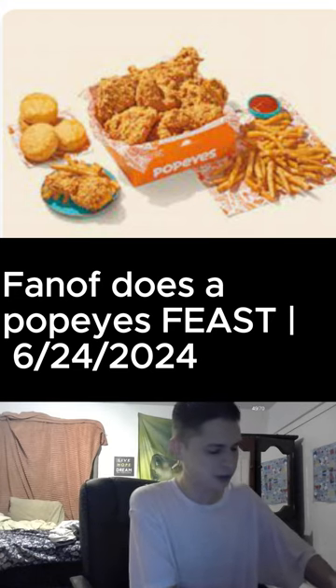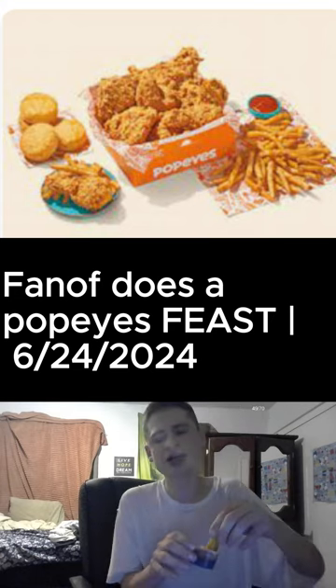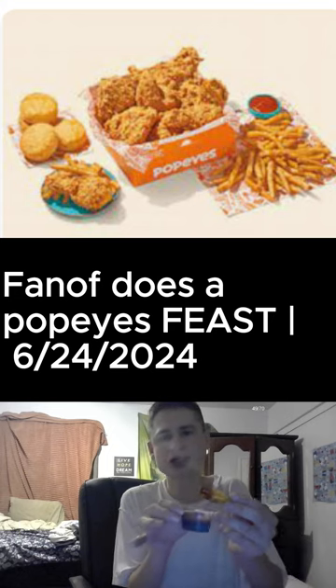I don't eat Popeye's much. Last time I had it was on my birthday. Shout out to everybody who donated, guys.